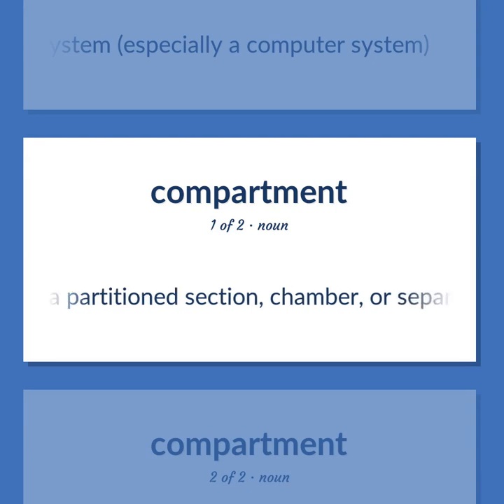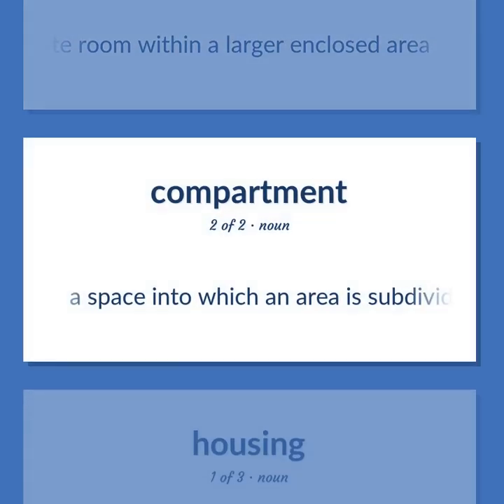A partition section, chamber, or separate room within a larger enclosed area. A space into which an area is subdivided.